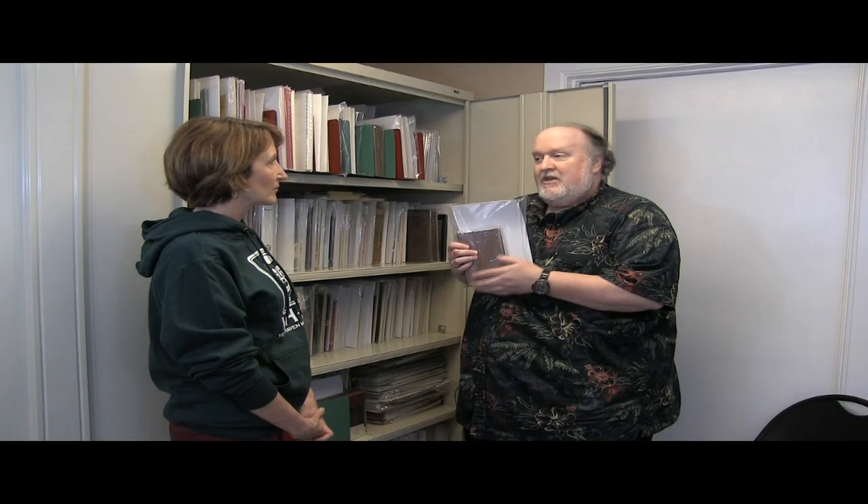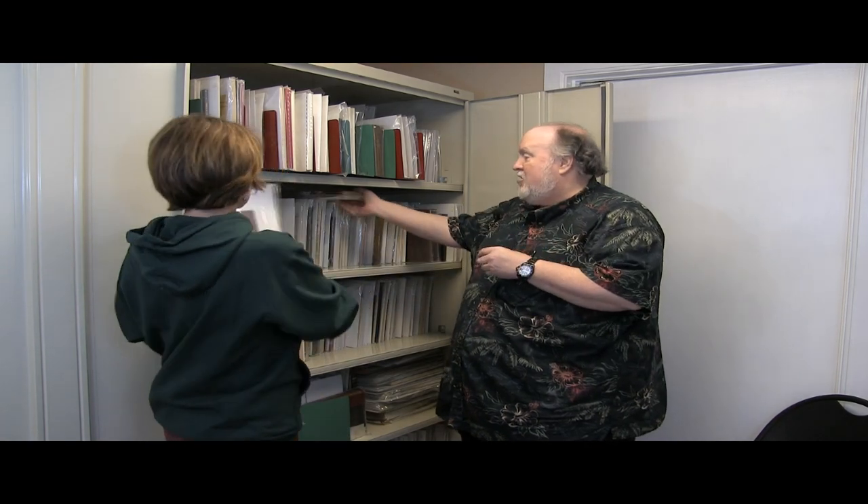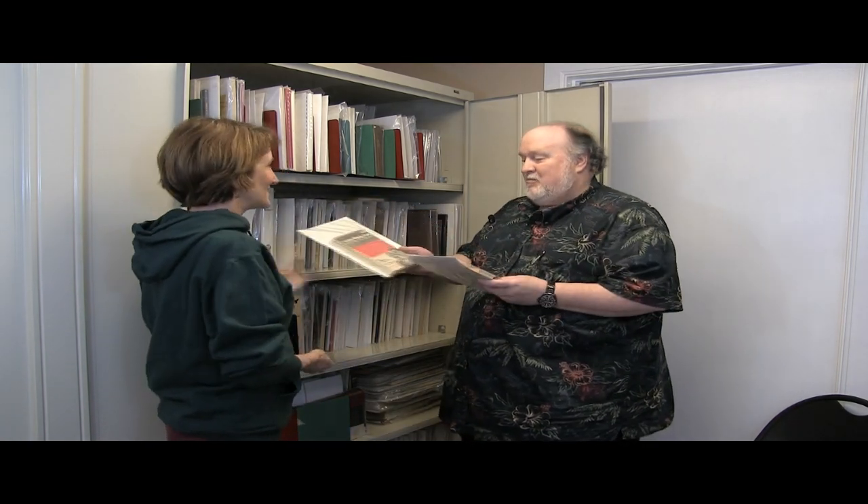These books are very valuable. W.S. somehow managed to acquire several sets of this book — some are in two-volume sets, so he has a number of copies in various languages.